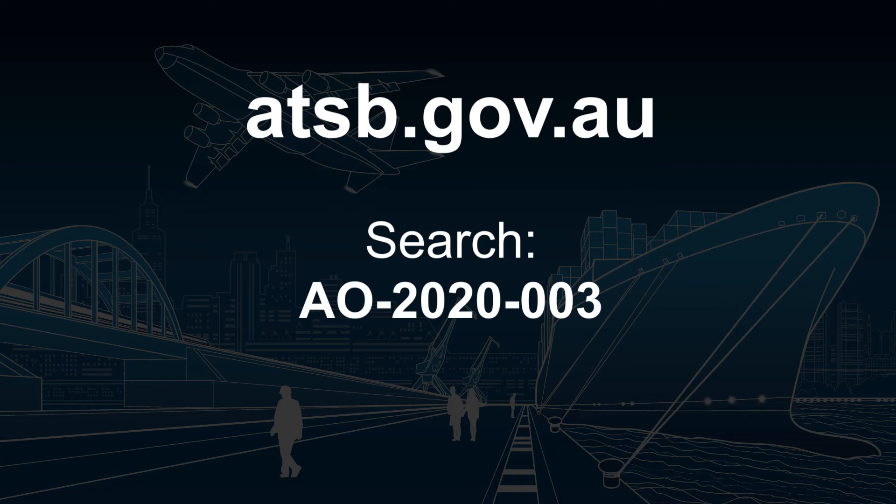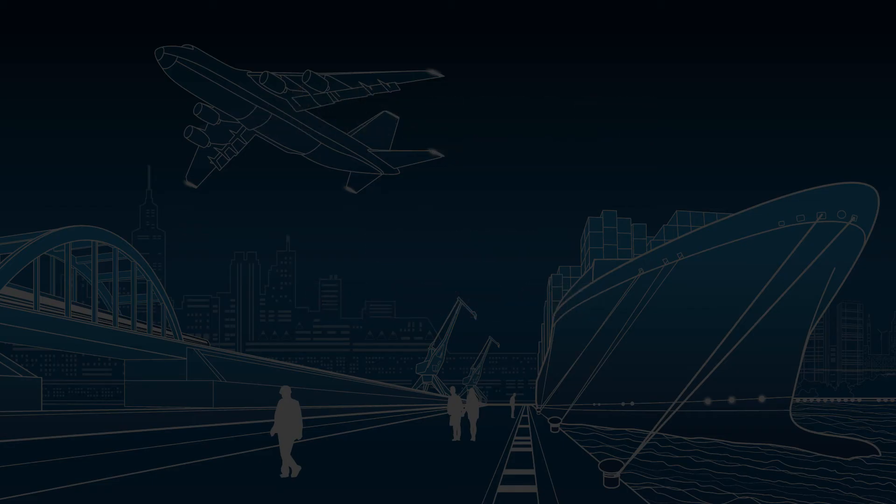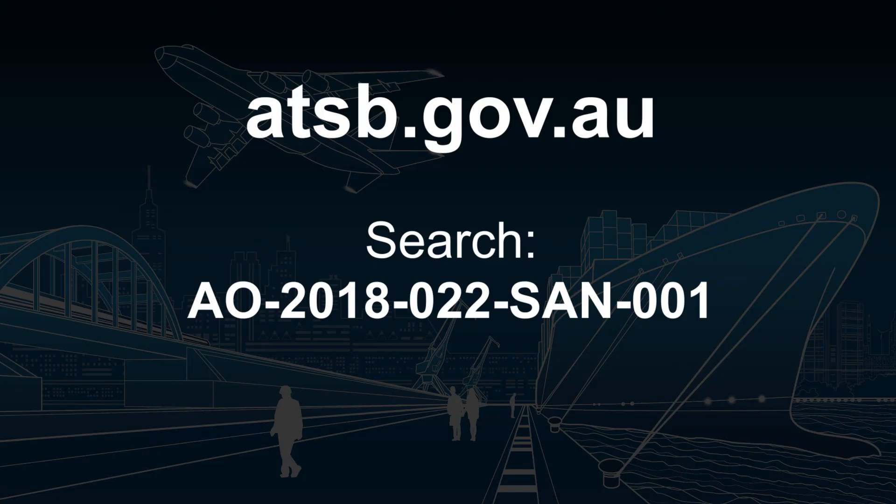To read the investigation report involving Oscar November Zulu, and to learn more about the importance of HUET and EBS, search for AO-2020-003 on the ATSB's website. And to read the safety advisory notice for all helicopter operators engaged in overwater operations, search AO-2018-022-SAN-001.